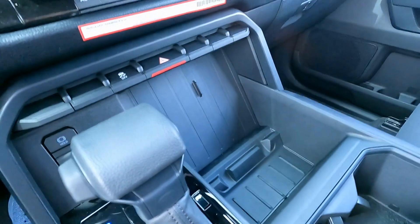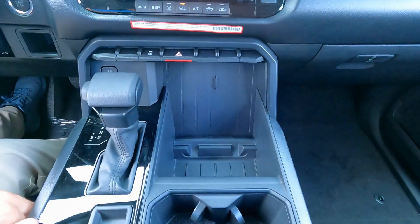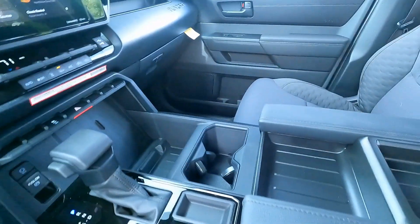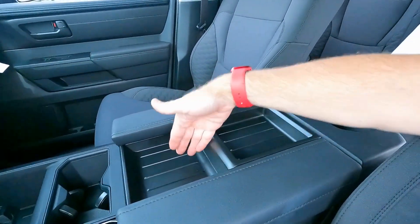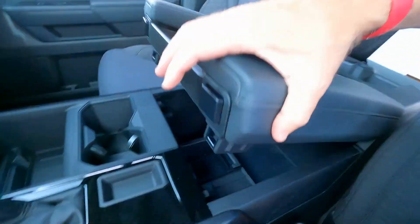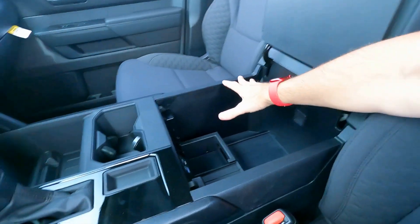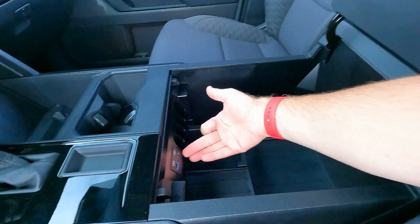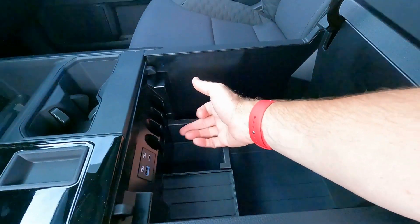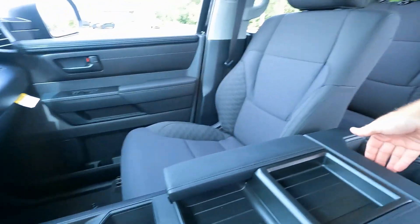There's a storage compartment where you can drop your smartphone — not wireless charging but a handy spot. Two cup holders and a coin holder are here. The armrest and center console has some storage compartments: one opens without lifting the full lid, and underneath is a large storage area with room for coins and odds and ends. Inside are a USB-C port, a standard USB port, and a power outlet — a lot of room to hide your stuff.